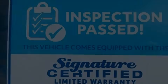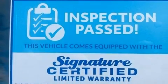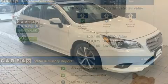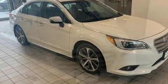The 2016 Subaru Legacy. This four-door, five-passenger sedan just recently passed the 40,000 mile mark. Under the hood, you'll find a six-cylinder engine with more than 250 horsepower, providing a smooth and predictable driving experience.